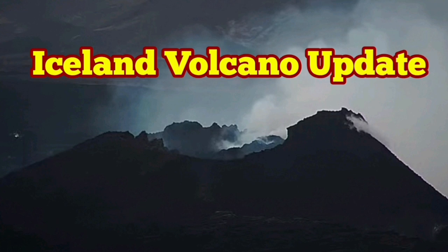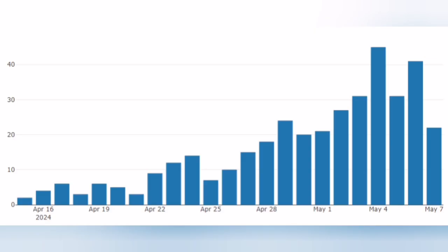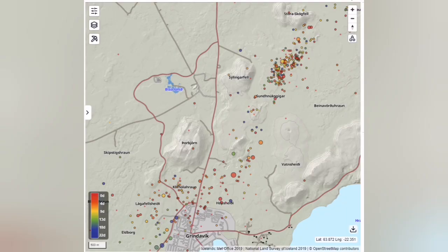The Icelandic Meteorological Office has published its latest update, most of which I've already covered, so I'll add a video at the end. The first chart shows the number of earthquakes per day. As the days go on, we see the number increased since the eruption on March 16, but the trend is actually going down because this volcano is dying down.